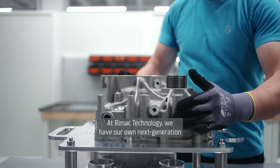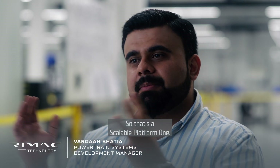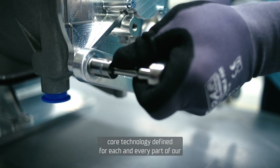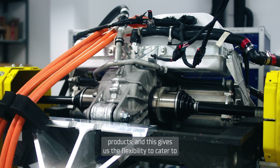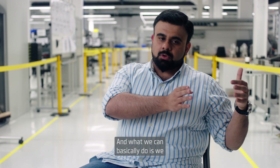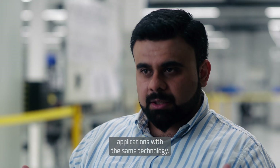At Rimac Technology, we have our own powertrain platform for the next generation, which we call XLSC1 — that's Scalable Platform 1. What we do in our platform is basically define one core technology for each and every part of our products, and this gives us the flexibility to cater to multiple applications and multiple customers in one go. We can go from hypercar segment to supercar to GT to performance SUVs with the same technology.